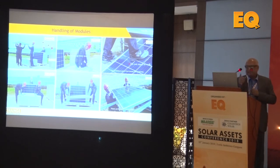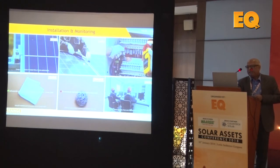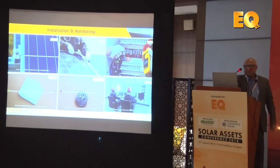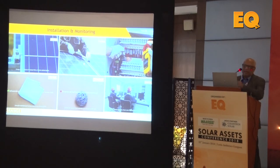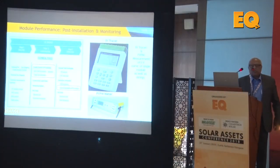With rushed timelines, sub-vendors working day and night, you must ensure at least two people handle each module — modules should not be carried on the head, people should not sit on them, and no undue mechanical shocks should be applied. Improper handling during unloading can cause micro cracks, reducing the power output you receive. During installation, monitor module alignment and tightening, check polarity of each module at the inverter level or string combiner box (SCB), and avoid using abrasives or inappropriate materials when cleaning.